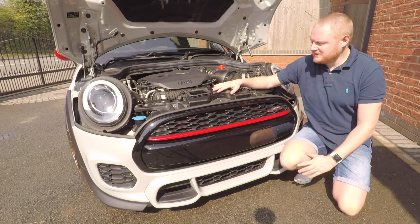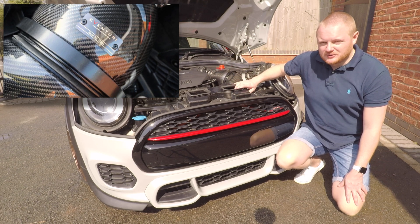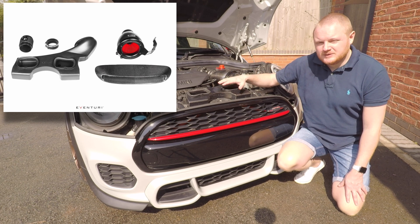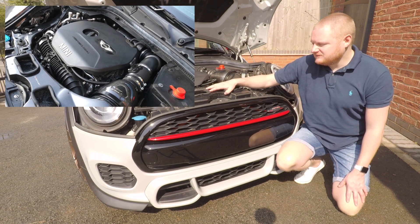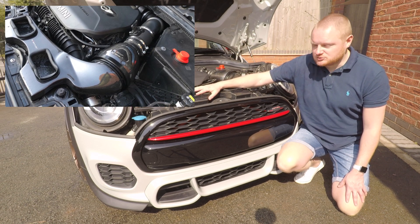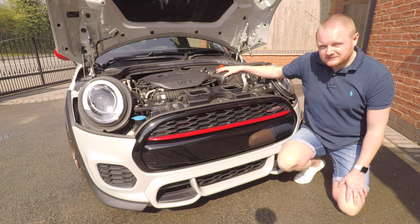Let's start with the engine bay. Up top, to ensure a good air feed into the engine, we've got the Venturi intake from Orange Performance — the full carbon version. You can also get a black plastic variation that does the exact same job but comes in a little cheaper. This is the more expensive carbon option, which is one I always wanted from my previous F56. It feeds air from the bonnet scoop — making that a functional scoop — as well as from behind the grilles, getting cold air into the engine.